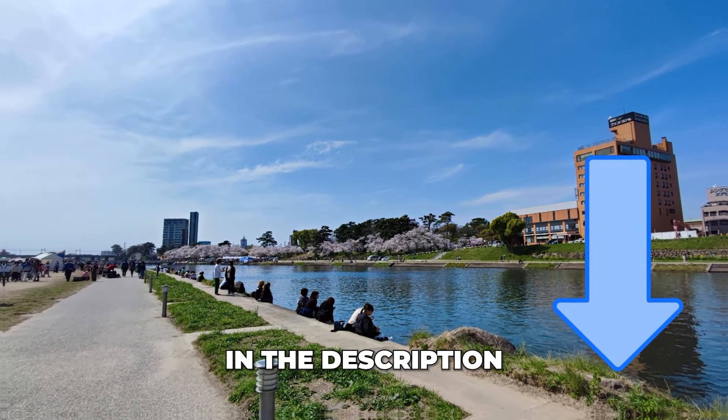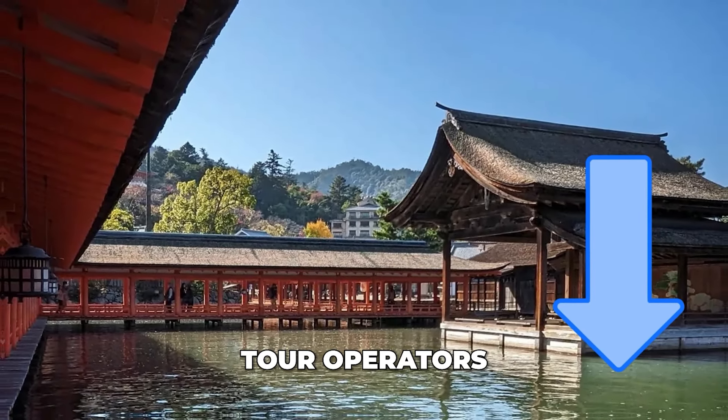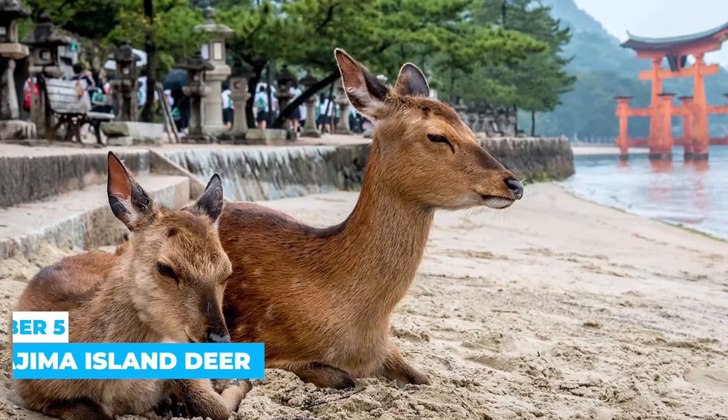Check the links in the description for the ultimate guide on saving money while you travel, plus recommended tour operators on Miyajima Island.